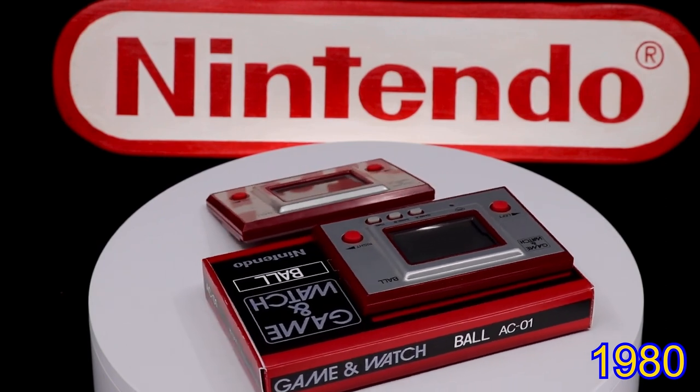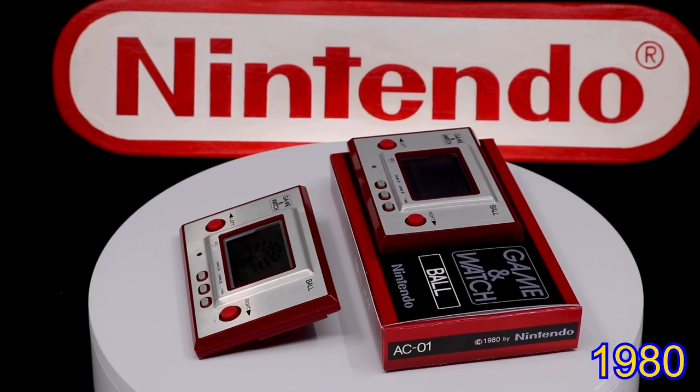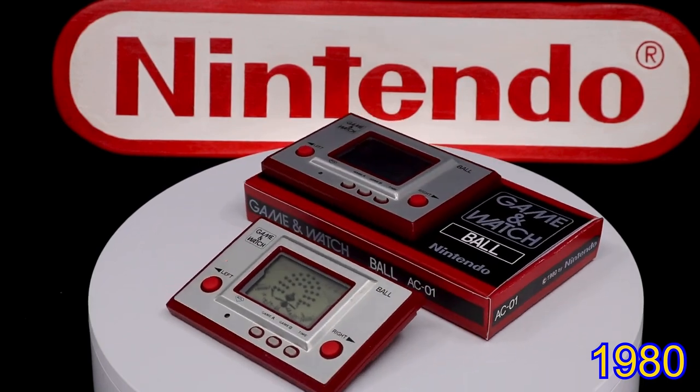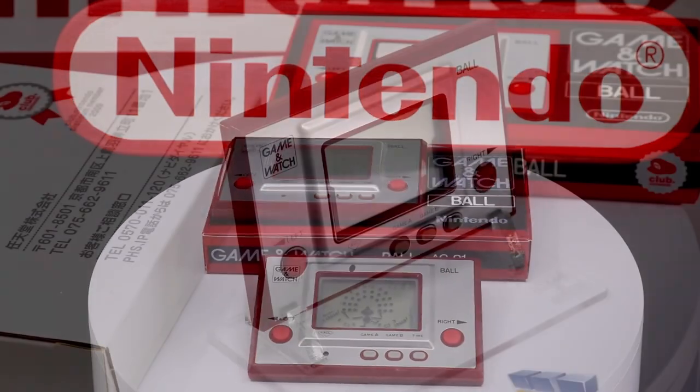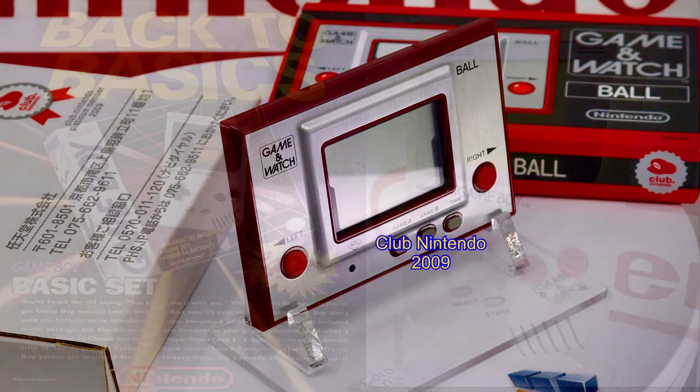Mario the Juggler was credited with being the very last Game & Watch offered for sale for nearly 30 years, but in 2009 Club Nintendo released an authorized clone of the original Game & Watch Ball. To their credit it was very similar, however the reverse was made very different to clearly differentiate the two versions.